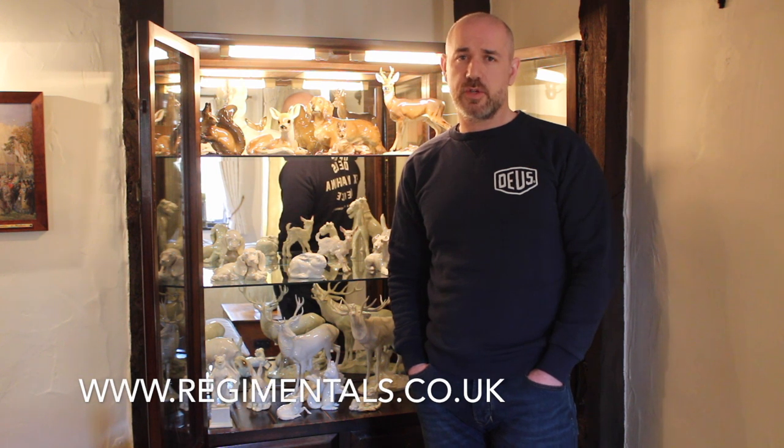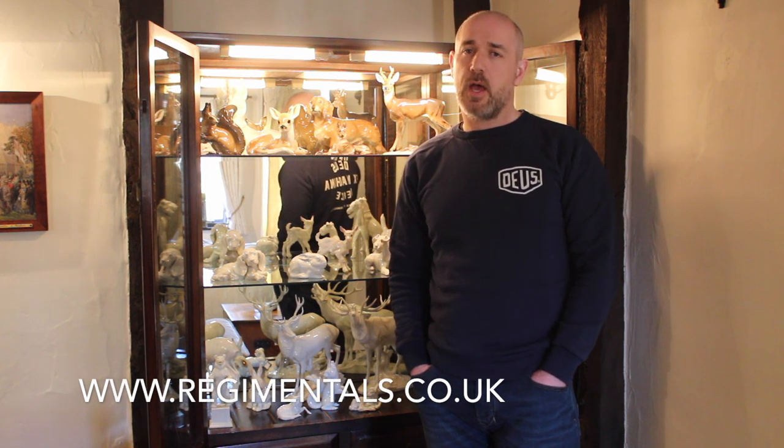We're updating our website, I think next Friday. Don't forget you can see all of our items at www.regimentals.co.uk. Our subscriber list on the YouTube channel is getting very high now — we're close to 750 subscribers. Recommend the YouTube channel to your friends, please remember to like the video, leave a comment, and you can follow us on Facebook and Instagram.